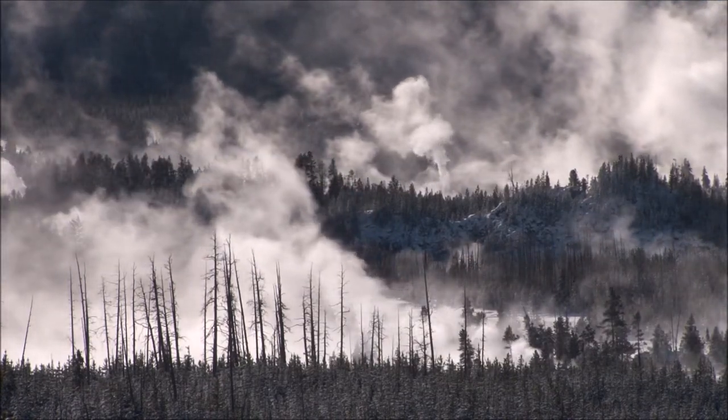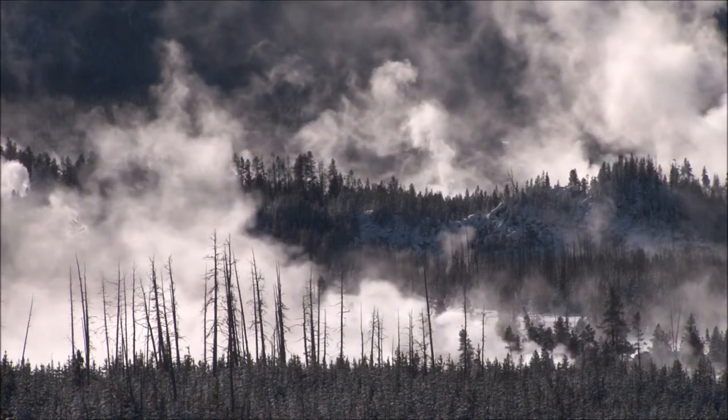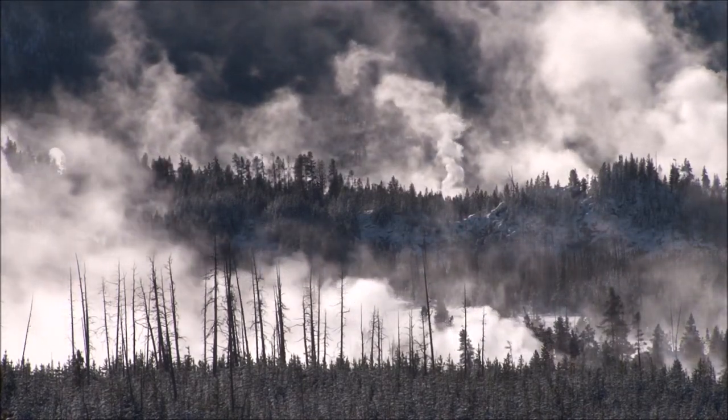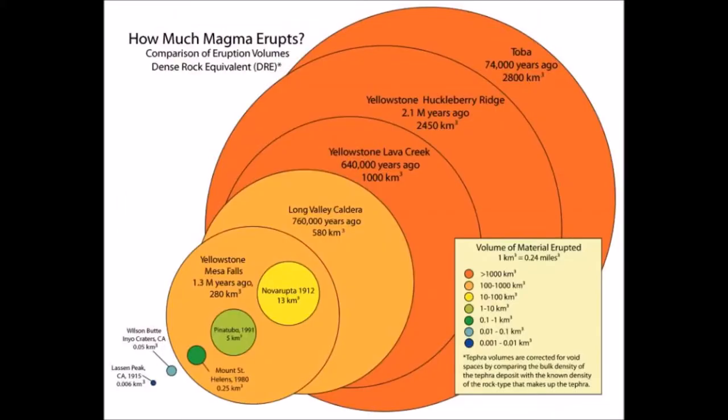If Yellowstone's volcano explodes and pushes ash all over the United States in the spring when farmers are planting their wheat, blackening out the sky and ruining the harvest, what plants can we put around our houses that will survive through these lean years and may even provide us with some food?